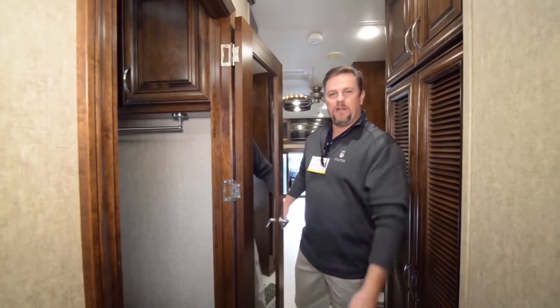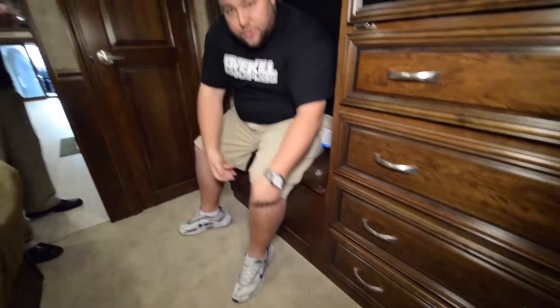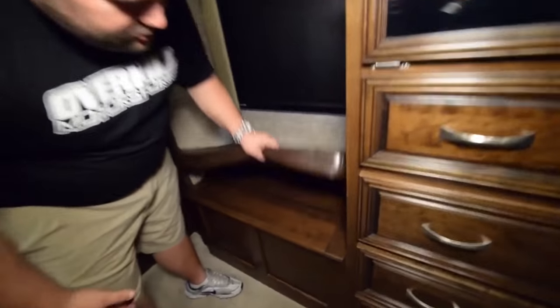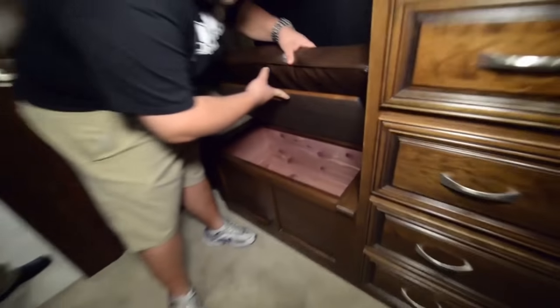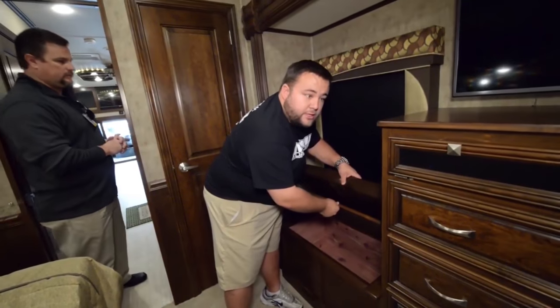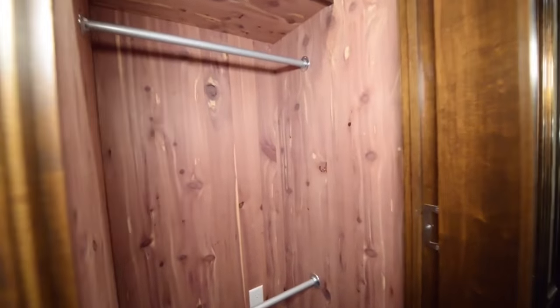Back here in the master suite, the first great feature is this awesome seating bench — not only for tying your shoes in the morning or relaxing with a cup of coffee, but you can also store valuables underneath. There's a fully cedar-lined closet with drawers. And let me show you this awesome walk-in closet — fully cedar-lined; if you can smell it, it's just fabulous.